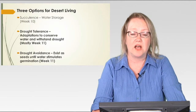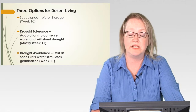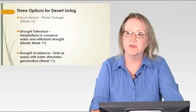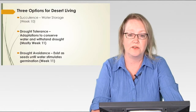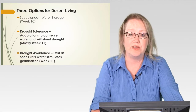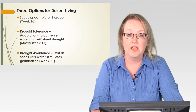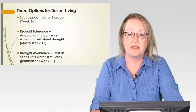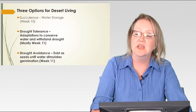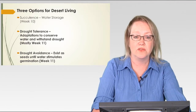I talked last week about having three options for desert living, and we talked particularly about succulents — the water storers — the ones able to actually store water in their bodies and survive the drought that way. This week we are looking at drought tolerance: adaptations to conserve water and withstand drought, mechanisms to keep them from losing water from their bodies, although they don't have tissue to store extra water. They just want to conserve the water they have.